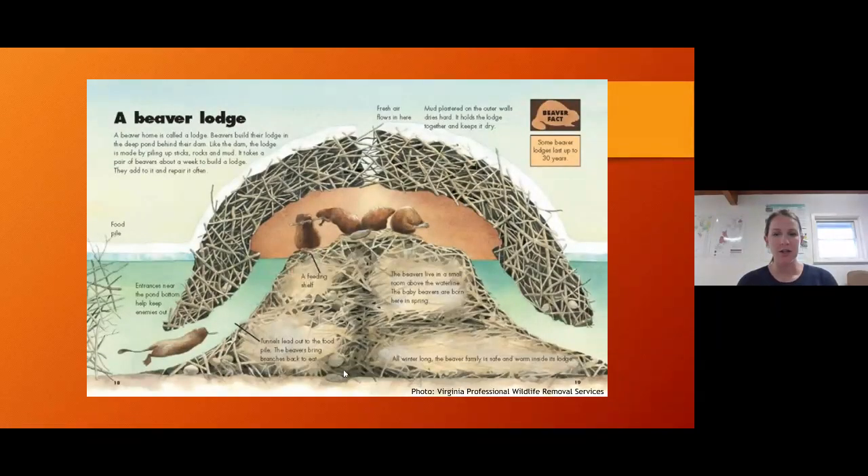The inside of the lodge has one central chamber that can measure up to eight feet wide and three feet tall, with the stick structure surrounding it being several feet thick. There is a ventilation system at the top for fresh air, and usually one or two underwater entrances that protect the family. To the left you can see a food pile indicated - that caching is almost like having a refrigerator on your front porch. In wintertime, if they're hungry, they don't have to go far - just go right outside, grab a snack, and take it back inside.